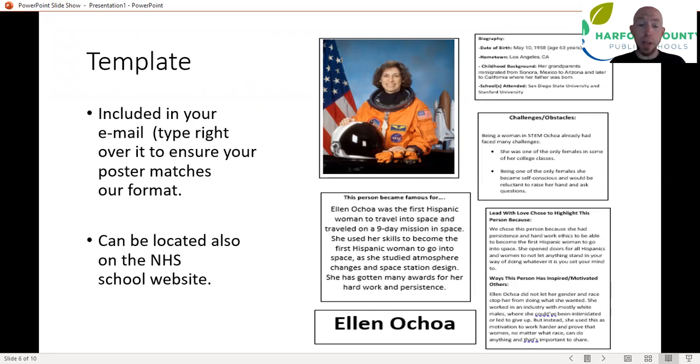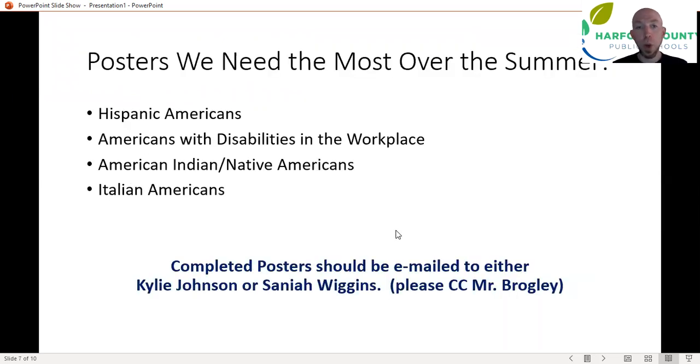You can get this template in your email. We're also going to post it on the NHS page of the school website so you can get to it there if you can't find your email over the summer.